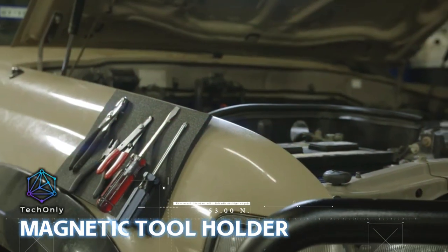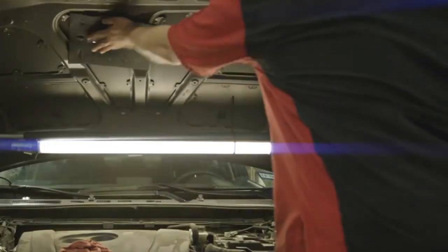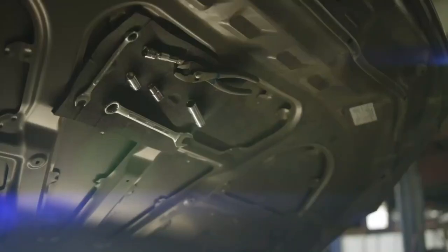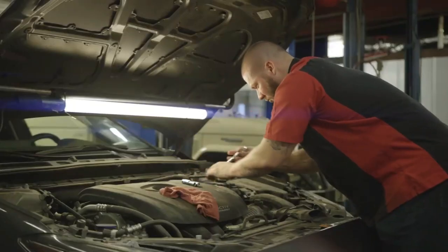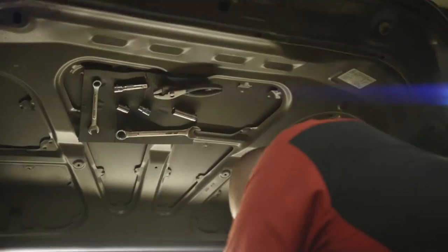MagPad is a magnetic tool holder that can hold your tools where you need them, when you need them. It's soft, flexible, and scratch-resistant, and it can contour and hold strongly to a variety of surfaces. It is a useful tool for anyone who needs to work with metal objects and wants to keep them organized and secure while they work.